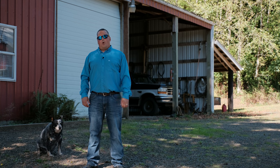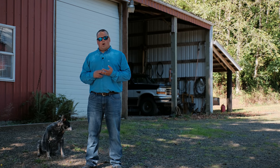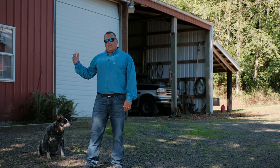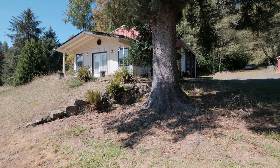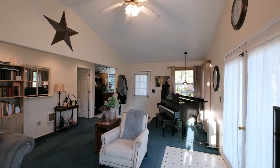Behind me we've got a three-bay pole barn with big tall bay doors where you can store campers and RVs. It's 48 by 36 foot, so lots of storage space. Connected over to my right is the extra living quarters — that's a one bed with an extra den and a full bath.